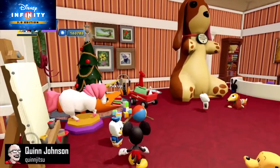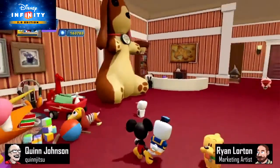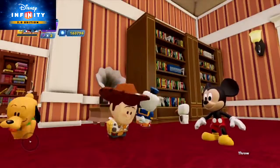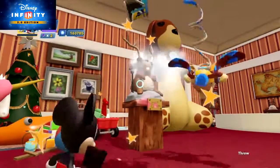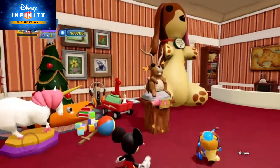Hey everybody, this is Quinn, a.k.a. Quinjitsu. And this is Ryan. One of the best things about the holiday season is enjoying the festivities at home with your family — exchanging gifts, singing songs, having that special holiday meal. Unleashing the Christmas squid, decorating the Boxing Day Jackalope. Wait, what? Hmm, maybe that's just my family.